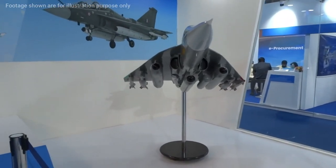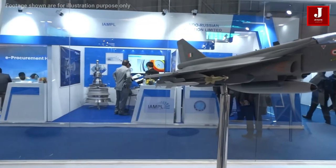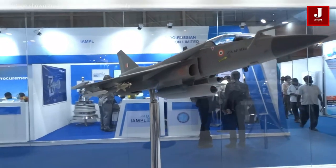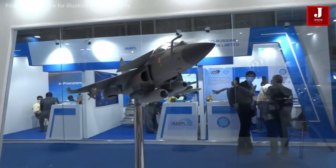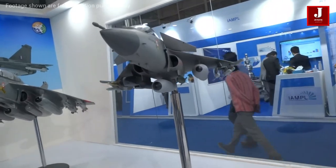Welcome back to Jetline Marvel for another interesting video. Do you know that the Tejas aircraft is getting a more advanced guided bomb system? It was recently established for testing a new system made in the United States, the JDAM kit.